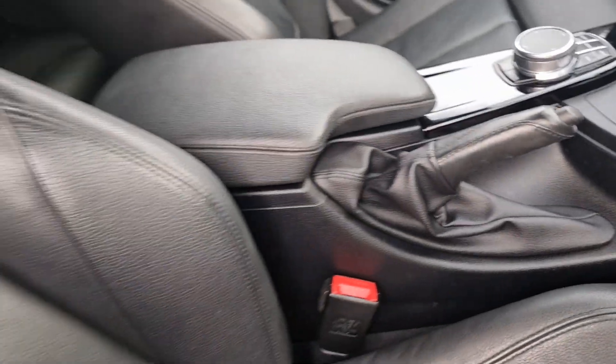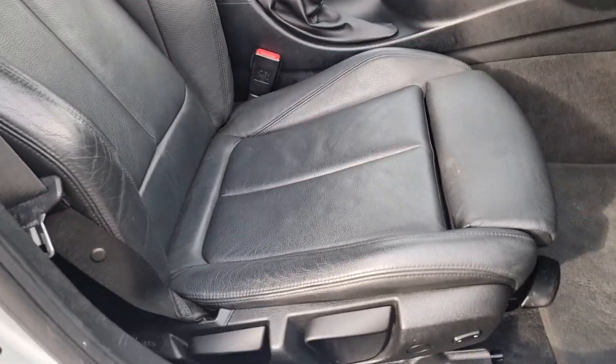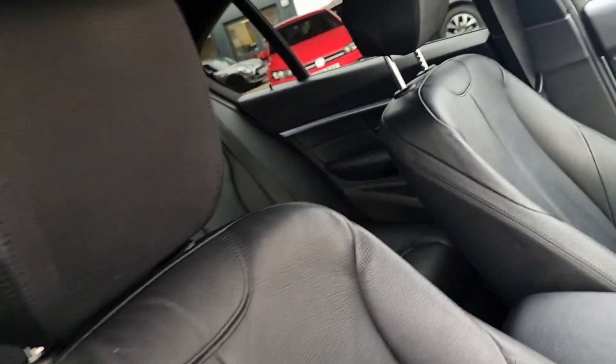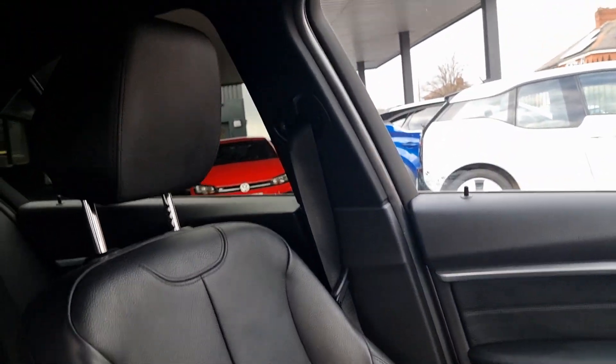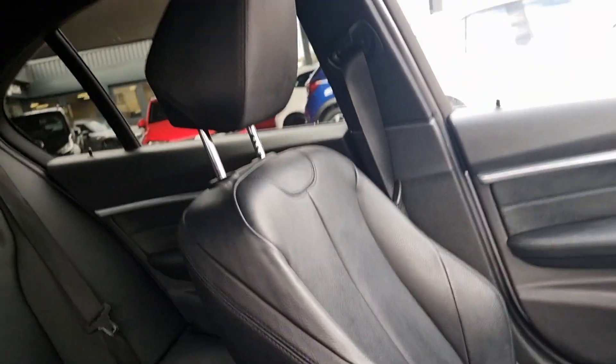Now onto the seats — beautiful leather seats, not a mark or blemish on them. Same with the passenger side. Clearly this vehicle has been looked after — someone's pride and joy.